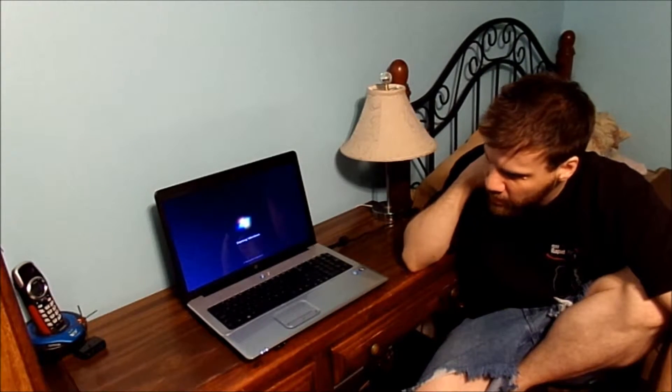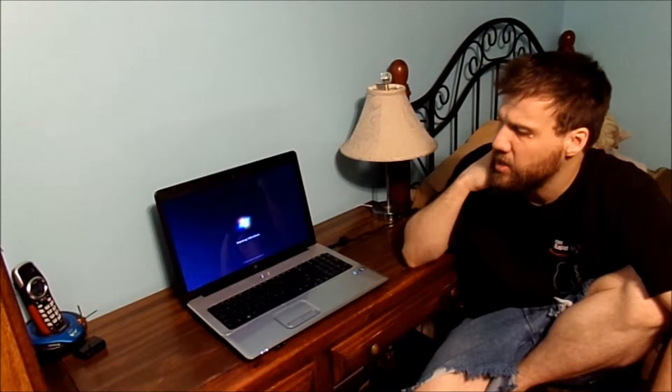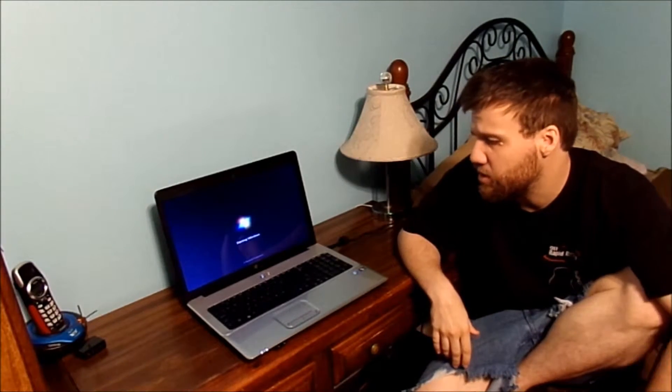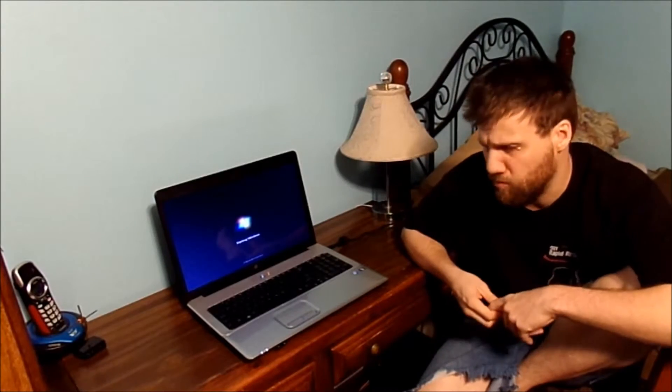I think it has an early heating issue. I really, truly am frustrated with it. I'm going to let this boot up and we'll be right back.